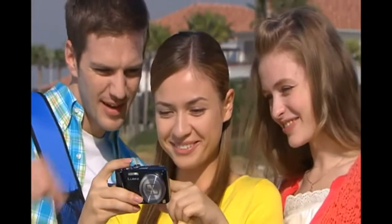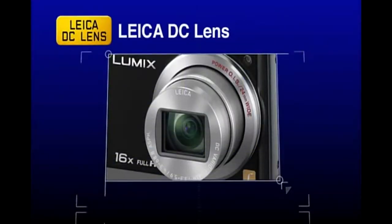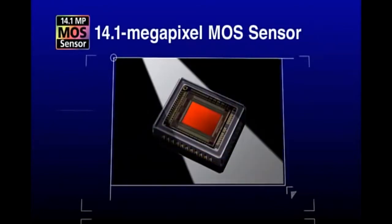Trips become truly memorable. A Leica DC lens for beautiful, crisp photos, and a new MOS sensor for high-speed processing.